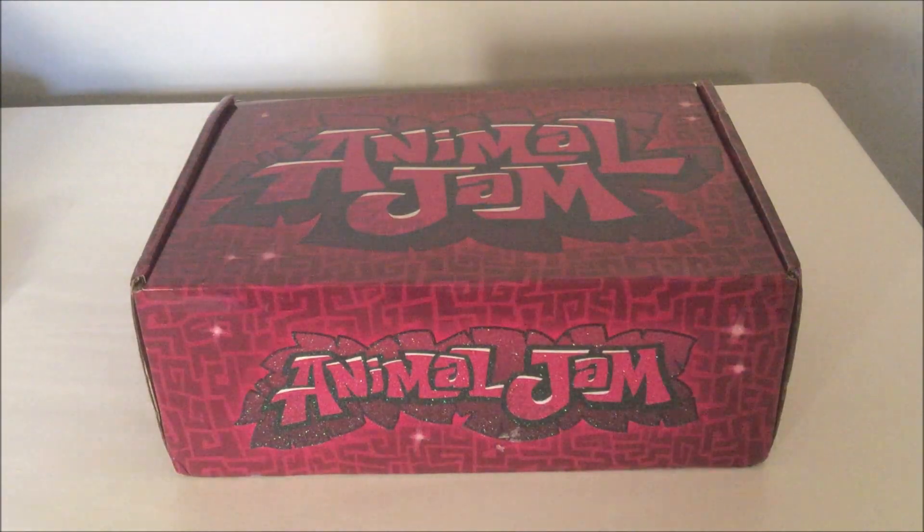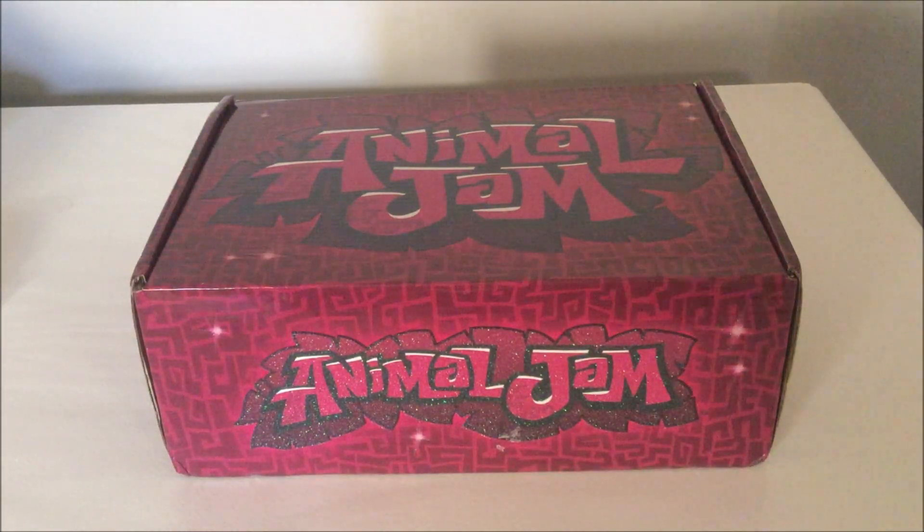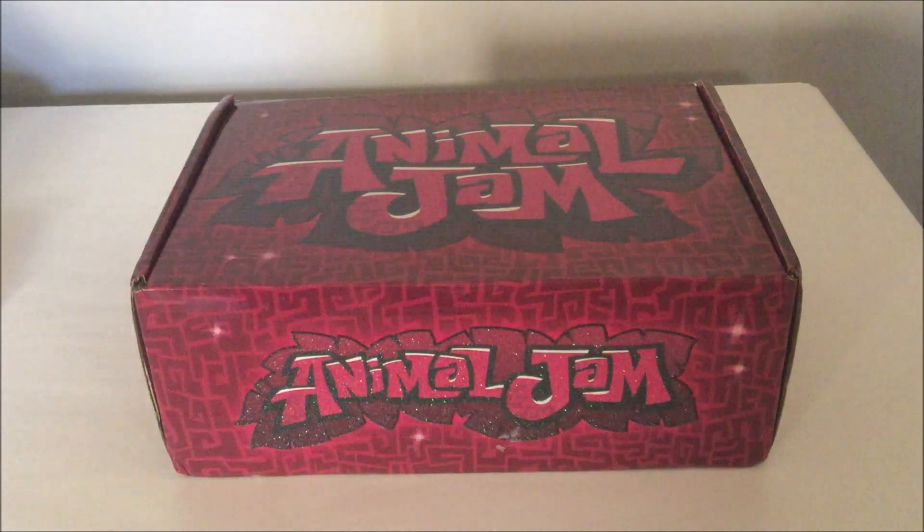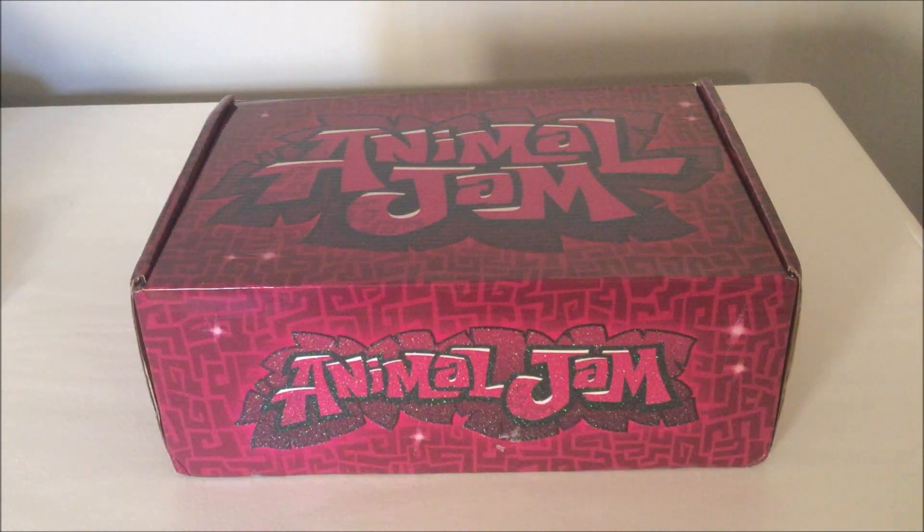Heyo, peeps! Today we're back with another unboxing video. I'm going to be unboxing my first ever AJ box, the Magenta box. I'm really excited to open it because it's magenta themed, and magenta has recently become one of my favorite colors.